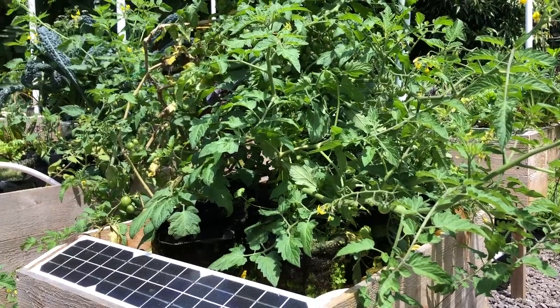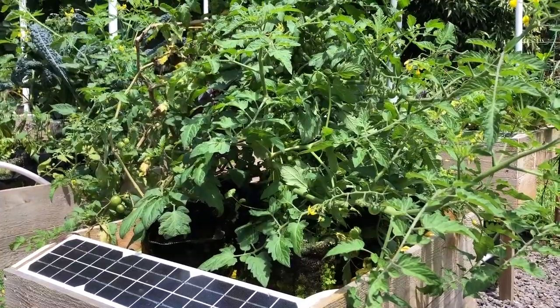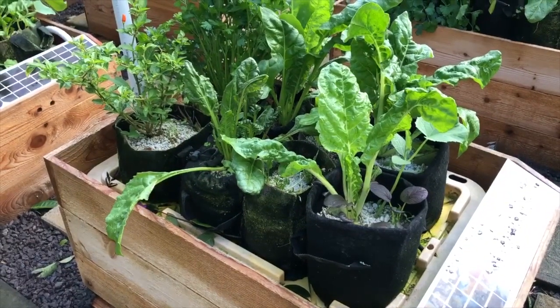As the plants grow you're given a time-lapse video that you can watch to enjoy the progress and the sensation of abundance that's a natural part of growing your own food.